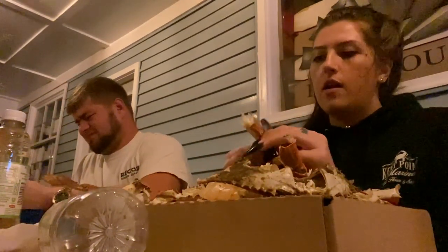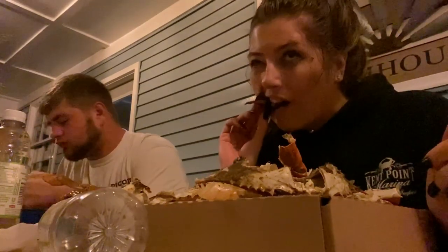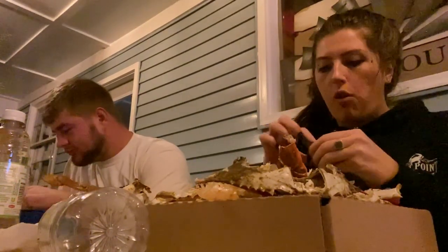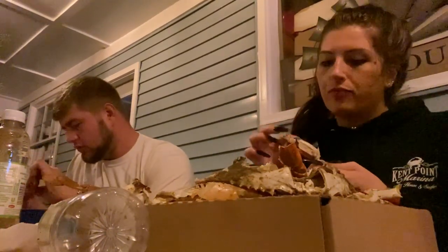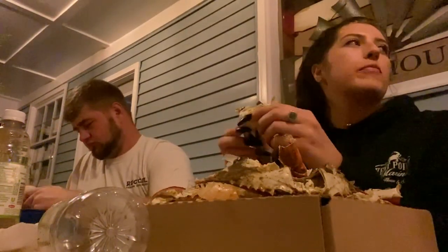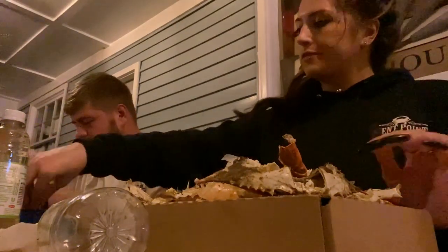Just in case you're interested in nutritional value: per one cup (135 grams) of cooked crab meat, there is 1 gram of fat, 131 milligrams of cholesterol, 533 milligrams of sodium — keep in mind crab seasoning will make that number go way up — 350 milligrams of potassium, 24 grams of protein, 12% of your daily calcium, 3% iron, 10% vitamin B6, 12% magnesium, and 75% of your daily cobalamin, which is another word for vitamin B12. Crabs are a little high in cholesterol, so if you're watching your cholesterol, keep that in mind.